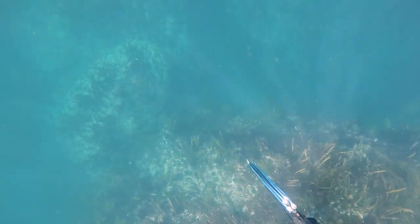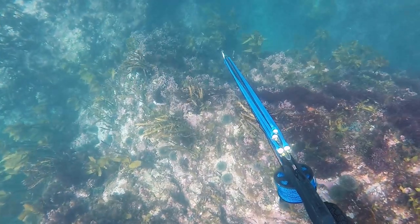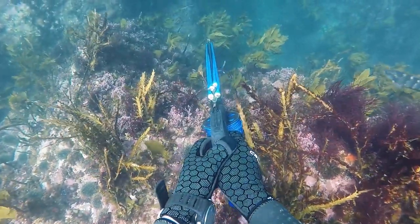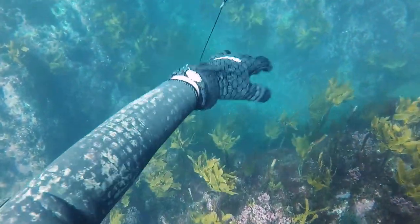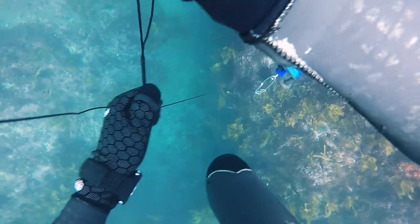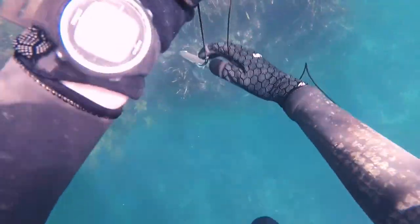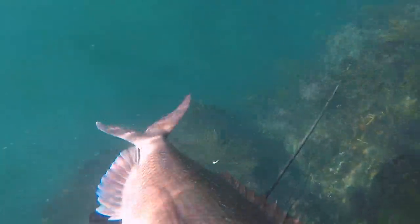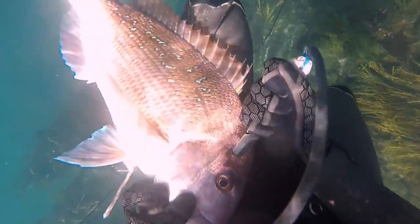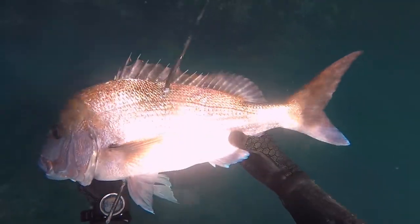It wasn't until the third day of the trip when I was swimming along a piece of coast and I just swam straight over a snapper swimming in the weeds. I saw it, it didn't see me, so I did my best to quietly drop down onto it and put a shaft into it. It wasn't a very big fish, but at this point I was just really stoked to have been able to shoot a snapper.